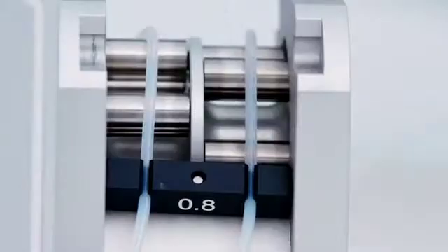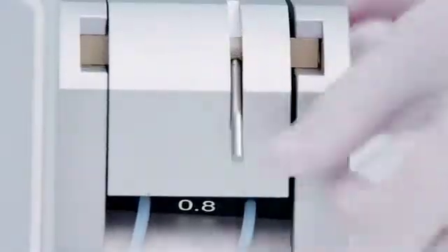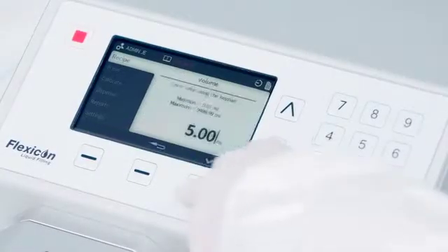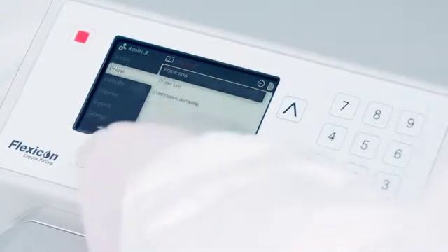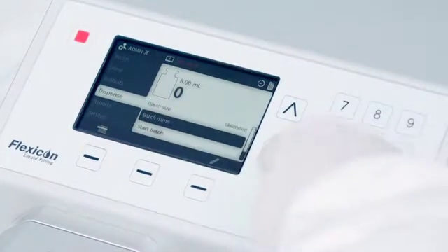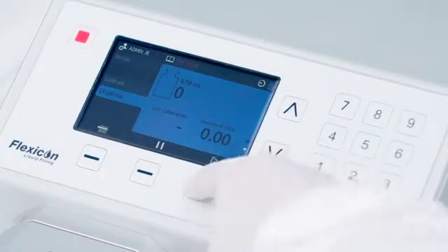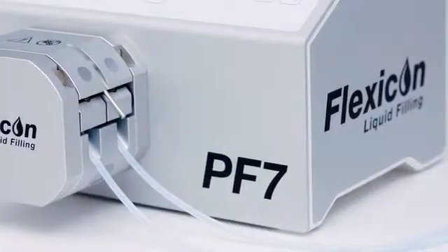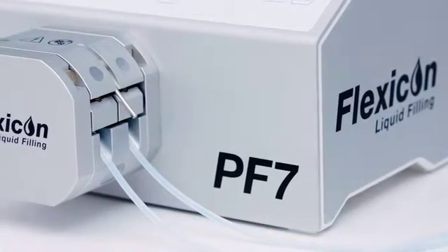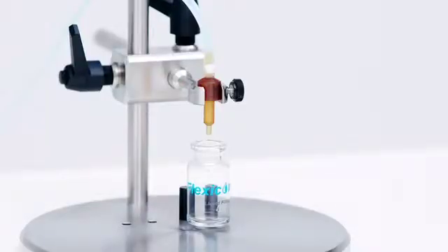The unit's small footprint ensures that it can be safely operated in restricted and busy environments. It is the peristaltic principle which provides the widely recognized advantage of gently delivering delicate biological materials. Flexicon's aseptic SU single-use fluid path also removes the risk of cross-contamination between fluids or batches, all while saving time and money.